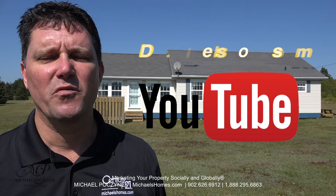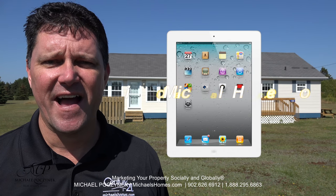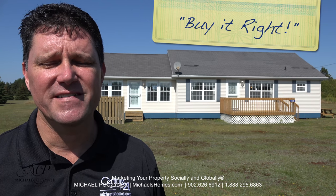Join my weekly newsletter at michaelshomes.com. And be sure to enter my contest for a free Apple iPad at ipad.michaelshomes.com. Thank you, have a great day, and remember to buy it right.